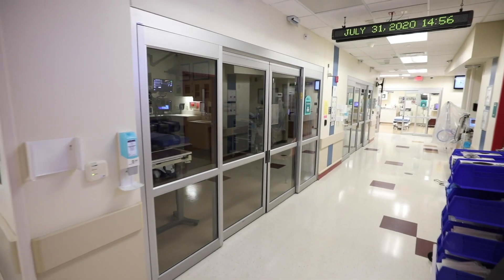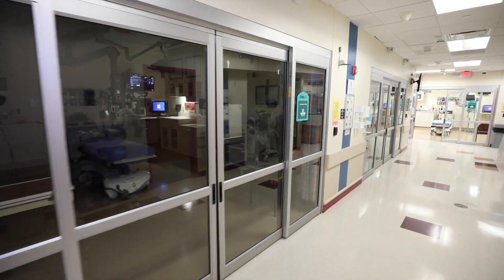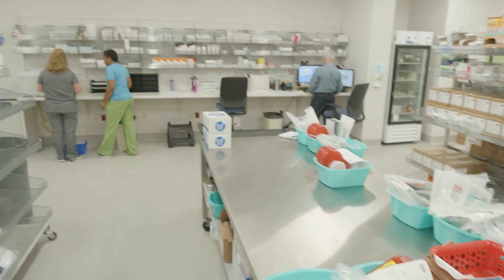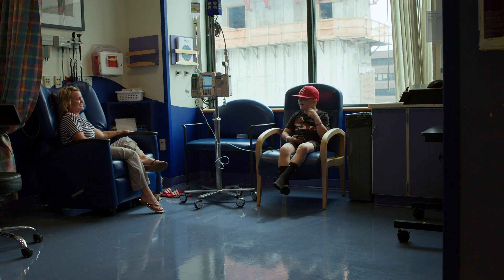The emergency department pharmacy is open 24 hours a day, seven days a week, and the operating room pharmacy supports surgeries and procedures. There is also a large home care pharmacy and an outpatient infusion center.